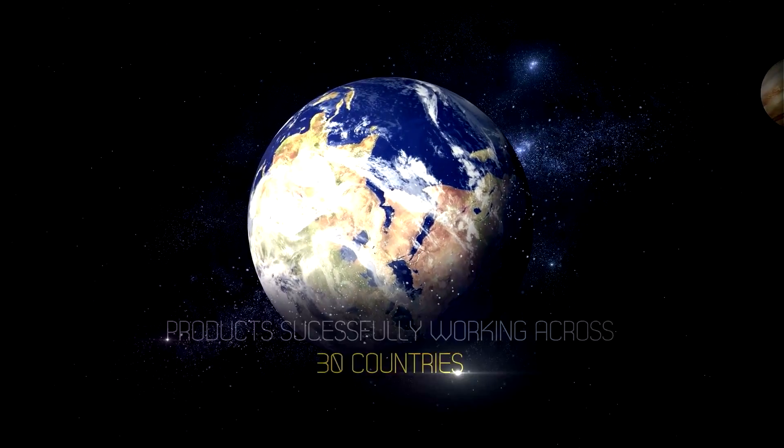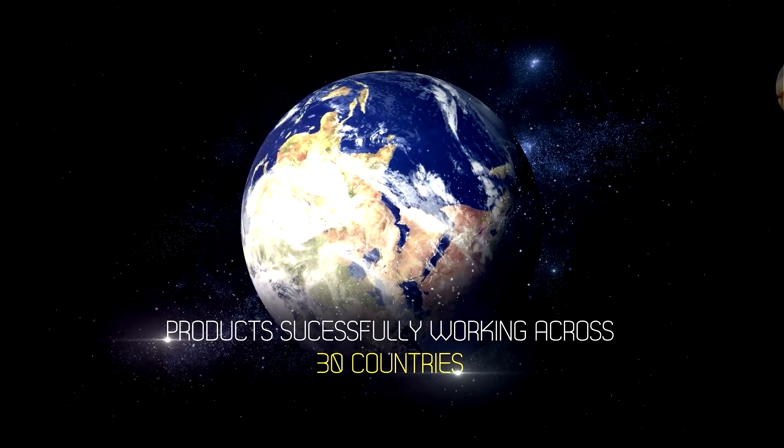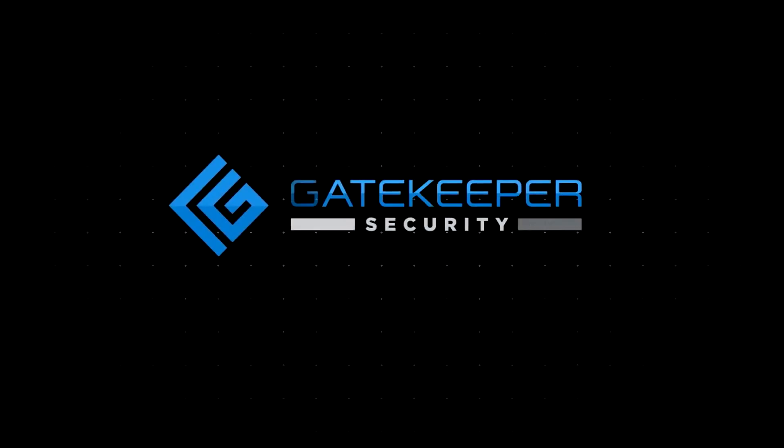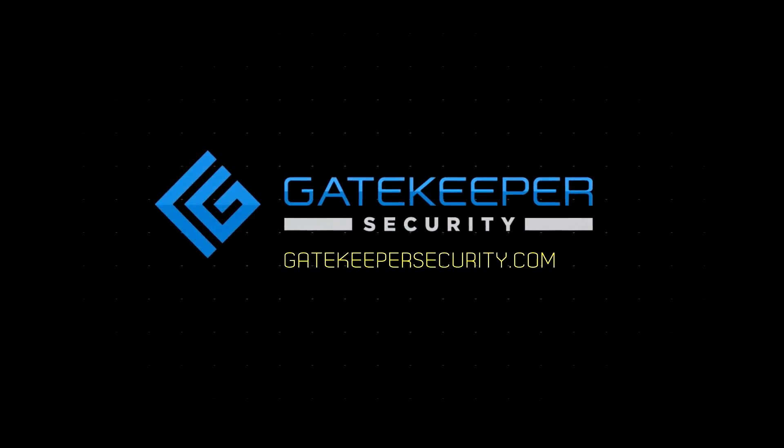Our products are already in use across 30 countries and work with all vehicles on road or rail. Embrace the future of security with our technology. Visit GatekeeperSecurity.com to learn more.